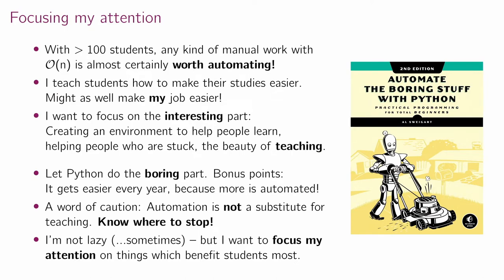Bonus points — I'm doing more or less the same module every year, so I hope my work gets easier every year. However, a word of caution: automation is not a complete substitute for teaching. You can't take it too far — at some point students just call you lazy. I've seen this happen before, where lecturers ask students to write exam questions for them. That doesn't really end well.